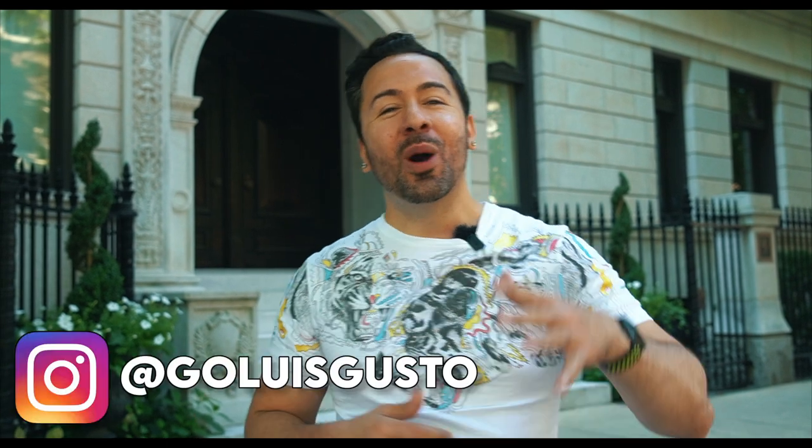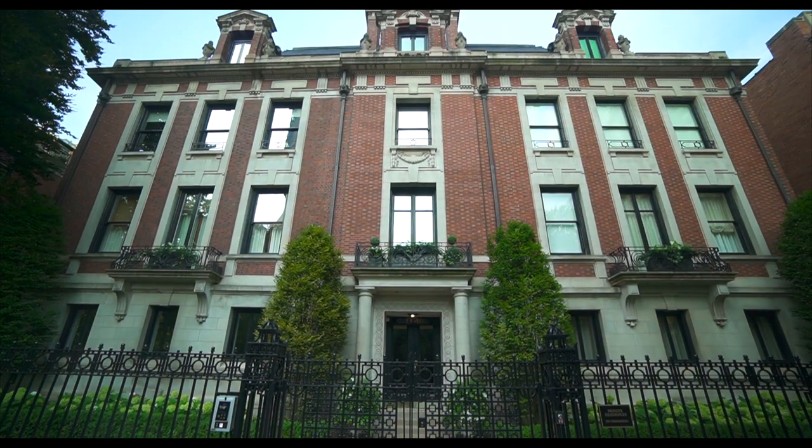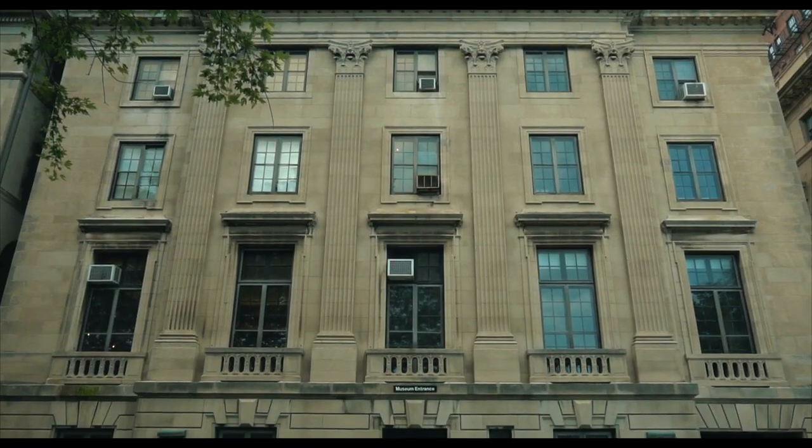What's good YouTube? It's Luis Gusto. Welcome back to my channel. Today we're in Chicago's richest neighborhood where some of the most wealthy and influential Chicagoans have lived. It's also the home to the original Playboy Mansion as well as the only museum in North America dedicated to the history of surgery. That's right, we're in the Gold Coast.